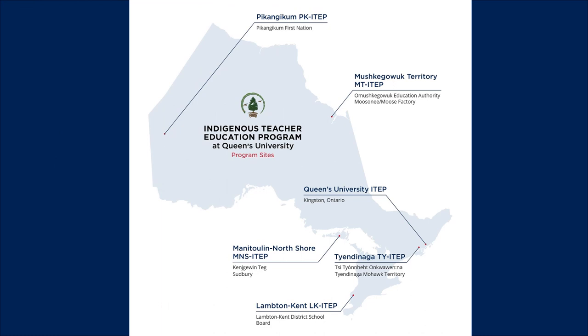We currently have five different community-based sites, which include Manitoulin North Shore, Lambden Kent, Mishkegawak Territory, Tayindinaga, and Bakantikum. When you apply to the program, you apply directly to a site.